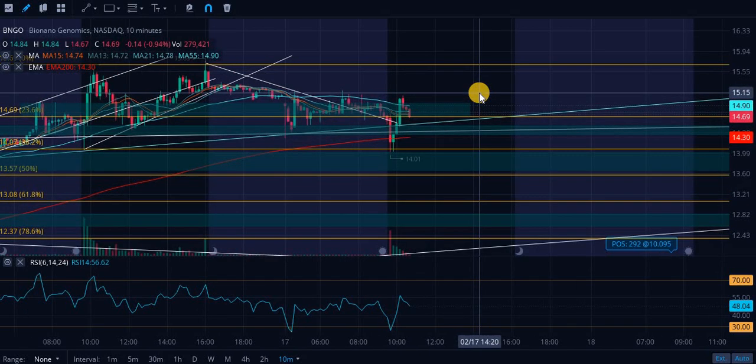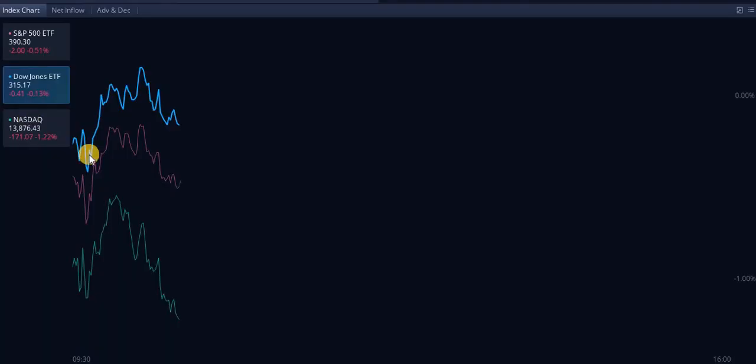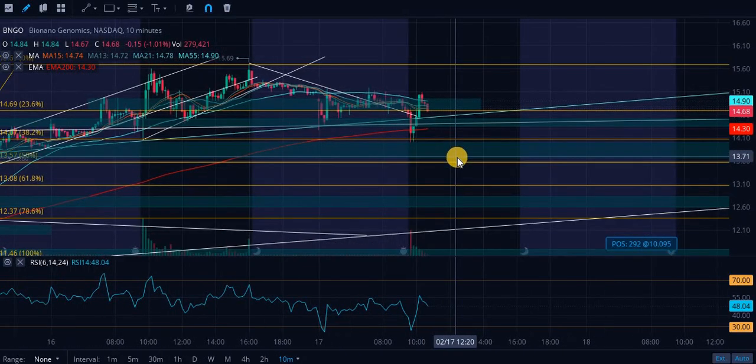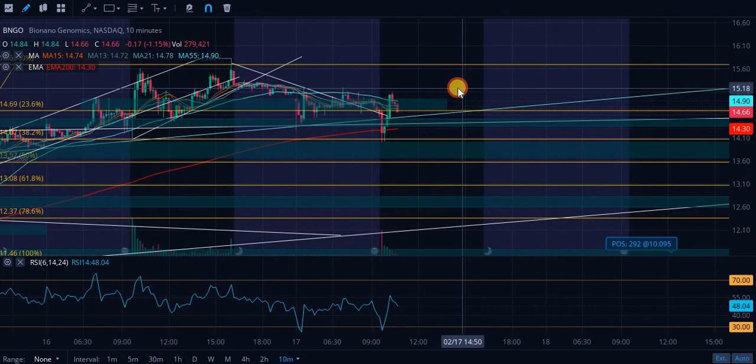Emergency technical analysis update on some of our plays, starting off with BioNano. The markets are literally dumping right now as I'm recording this. This is very scary, but I do not think we have a high chance of actually making a reversal trend or having that correction in the near term.